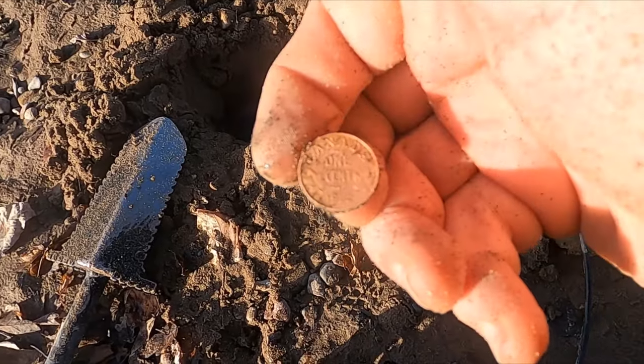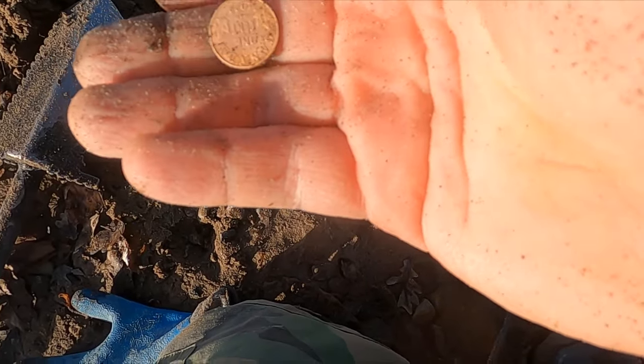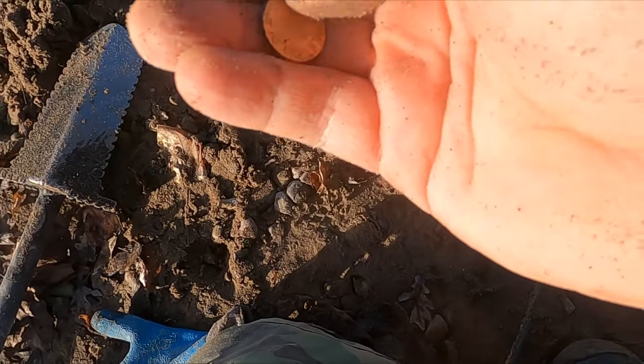This is a 1922 Canadian. Look at that — it's like in mint condition. It's crazy, awesome!